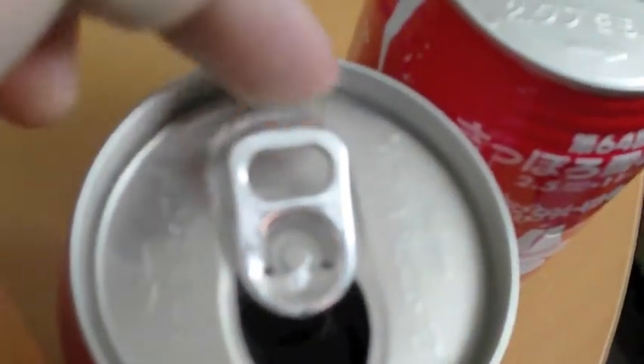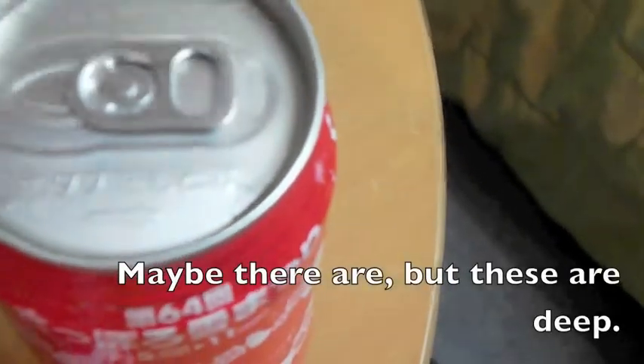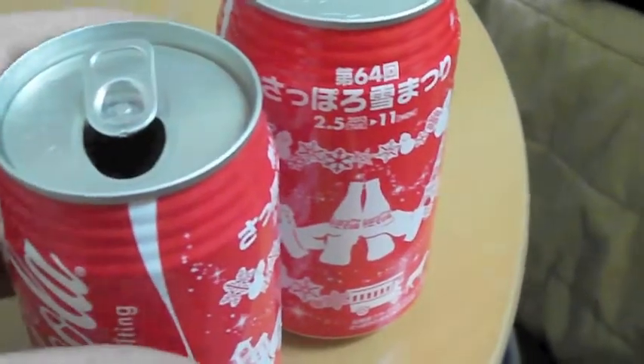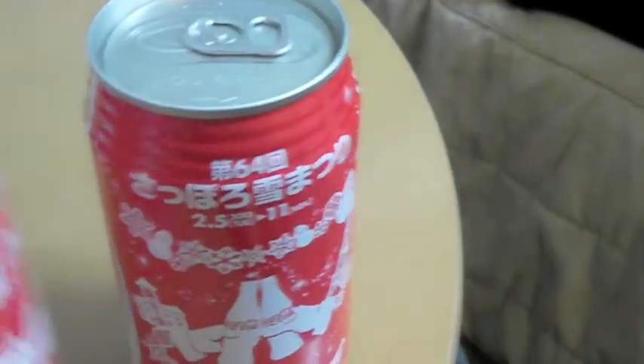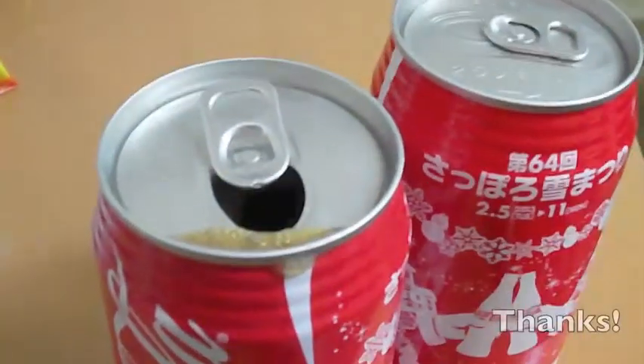If you look on the cans, right there, they make it really easy to open — there's a little dip that we don't have on American cans. So actually it makes it really easy. Does it taste the same? Yes, it tastes like Coca-Cola.